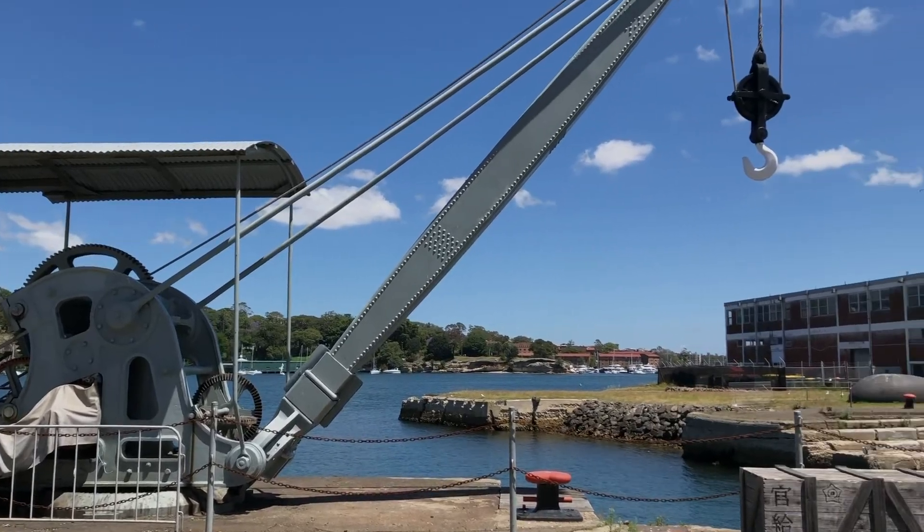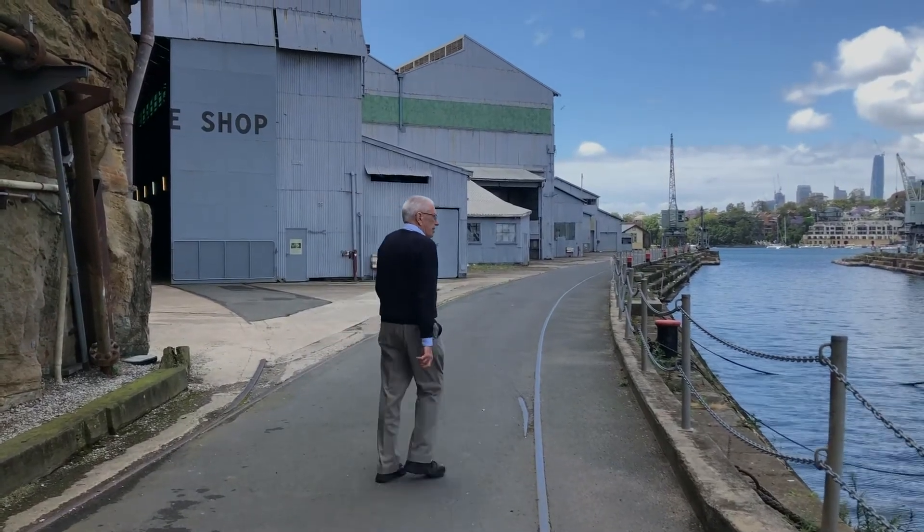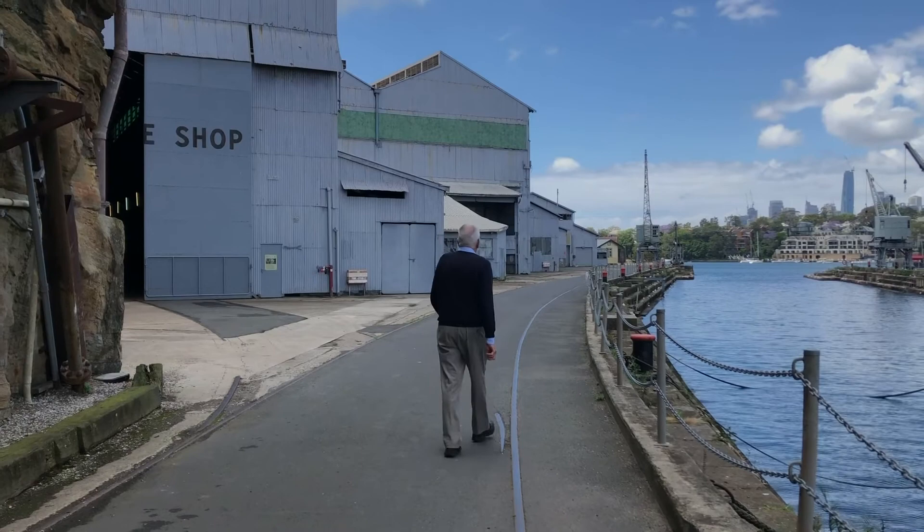But in addition to all that nautical and maritime activity, the dockyard built parts of bridges, dams, parts of the Snowy Mountains scheme, parts of power stations. But the biggest legacy, I suspect, of the dockyard was people.